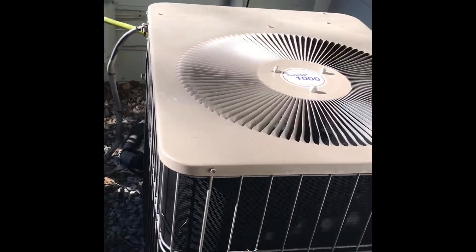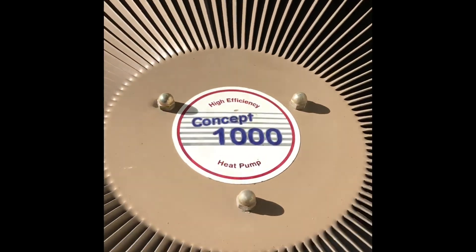And then here's the Arcoaire Concept 1000. I'm really glad it's still here. Copeland scroll compressor. It is from 2003, and the energy guide is actually back here. It's 10 SEER.